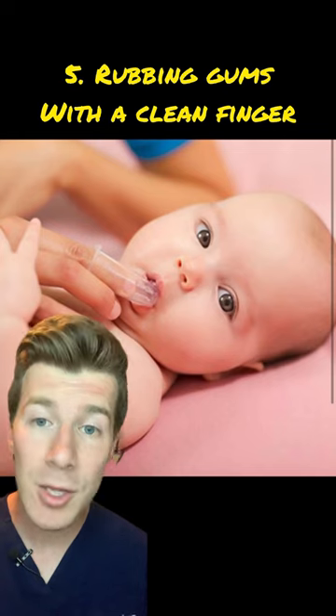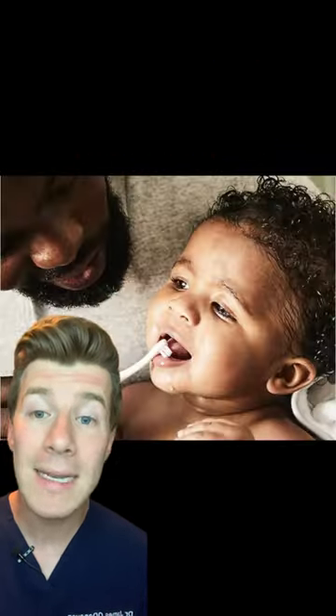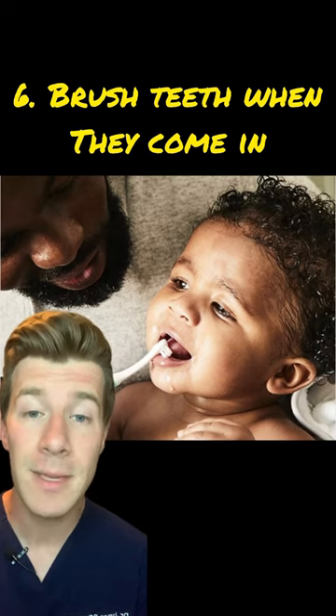Comforting or playing with your baby and rubbing their gums with a clean finger can also help. Finally, start brushing your baby's teeth with fluoride toothpaste as soon as their first milk tooth breaks through.